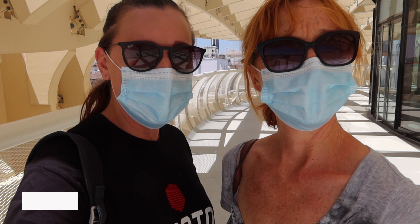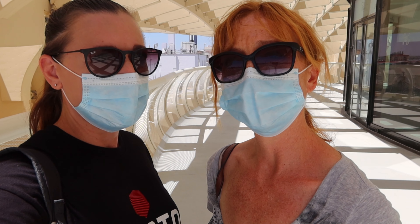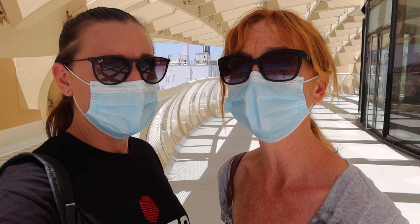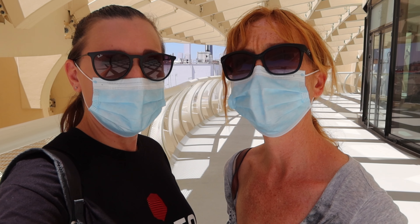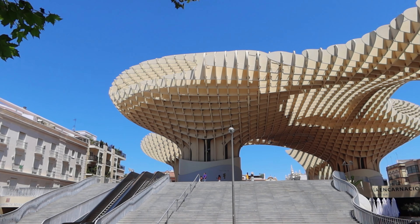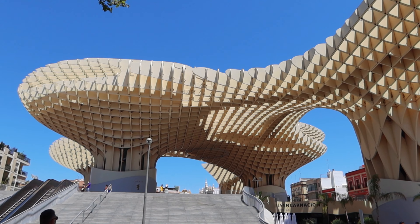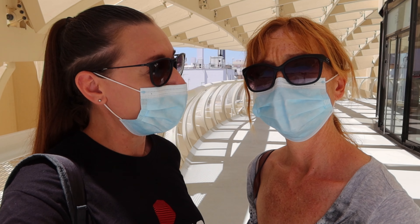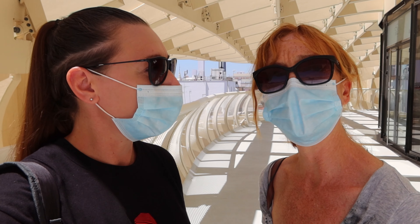We've come up to Las Setas, which I think is the largest wooden structure in the world. It's called Las Setas because it's another word for mushrooms and it's based on mushroom shapes. The story is that there was a competition for a sculpture here in Sevilla and a German engineer's design won, which is why it looks like this. It's five euros each to come up. There was nobody in the queue and I think there are maybe ten other people up here — usually a lot busier, so we're taking advantage of it being quiet.